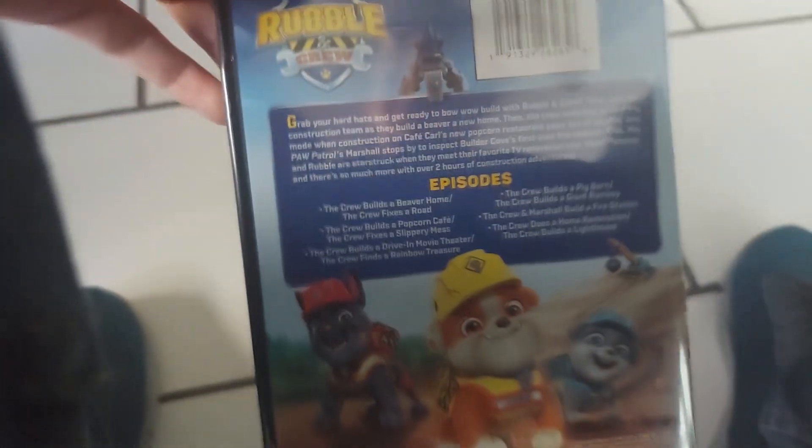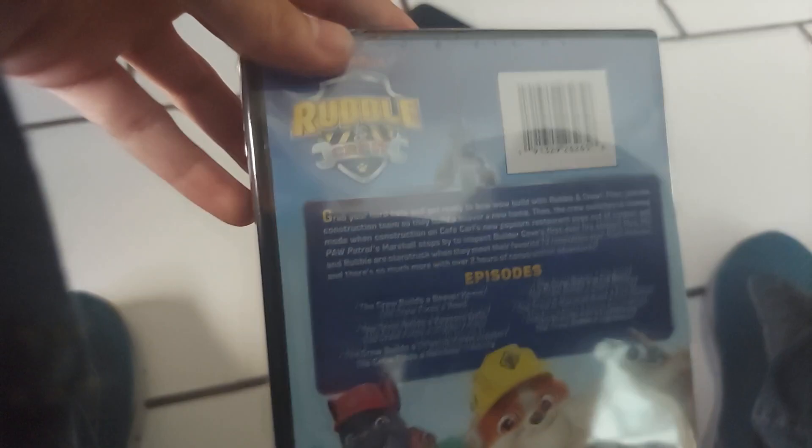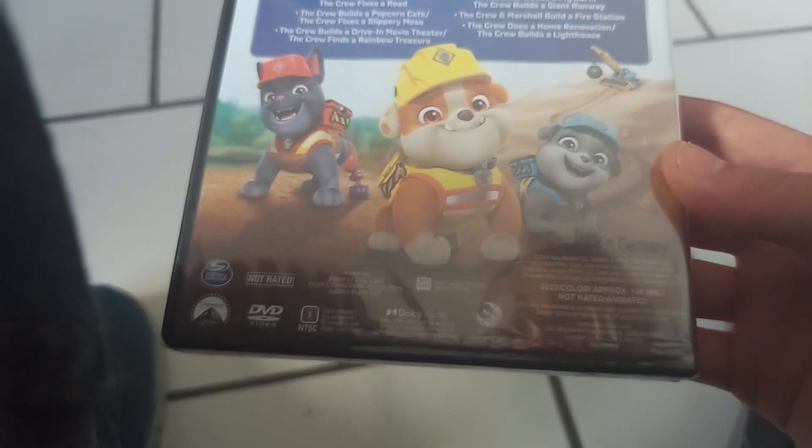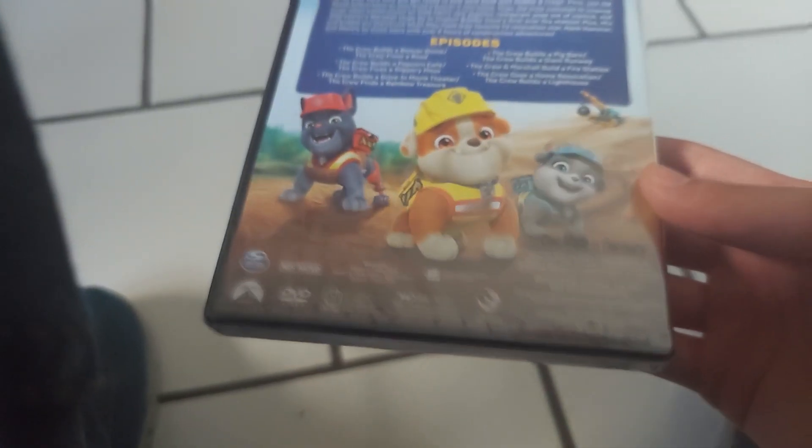Unfortunately, they still don't have the charger episode from Paw Patrol. It does include a special feature. Not rated, running time is approximately 109 minutes, and it's released by Paramount Pictures.